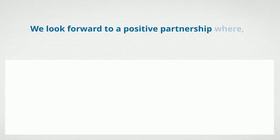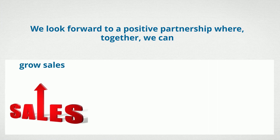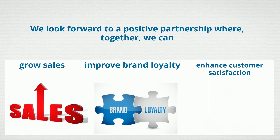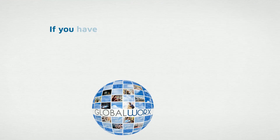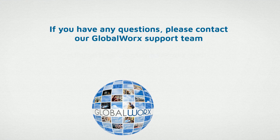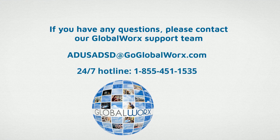We look forward to a positive partnership where together we can grow sales, improve brand loyalty, and enhance customer satisfaction. If you have any questions, please contact our GlobalWorks support team. Our hotline is available 24-7. We look forward to working with you.